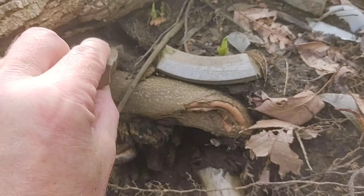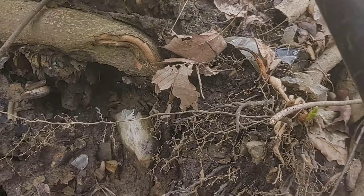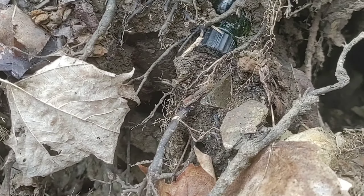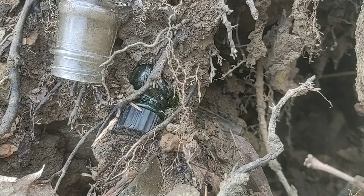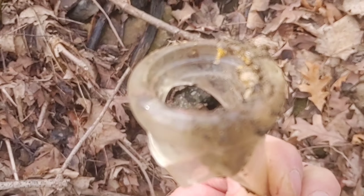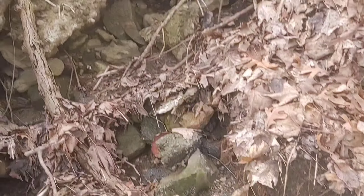Oh yeah everybody, that salt glazed crockery — that's the good stuff right there, that's like 1890s. And there's some that looks like a green bottle that might be a squib. Yeah, those are the good milk tops right there, them big ones. So I'm gonna rake around in this a bit.